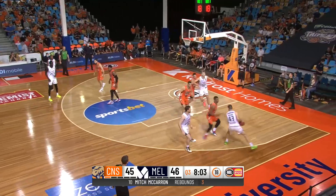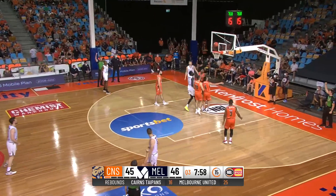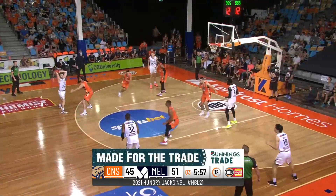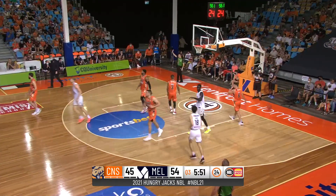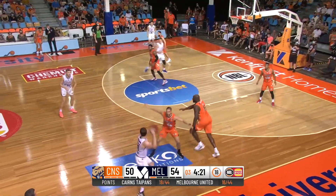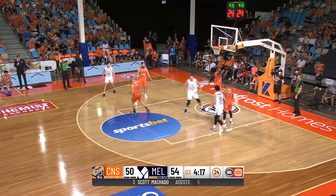McCarron surveys the landscape. Golding got it to Landau — it's McCarron. Pops and the extra pass to Bubba. Nails the three. Well it's worked through his whole career, hasn't it? Just a quick release. And that's going to be the tough part of guarding Nate Jarlak.